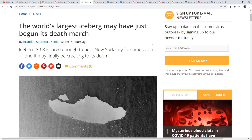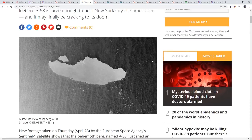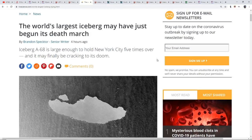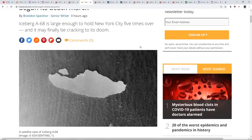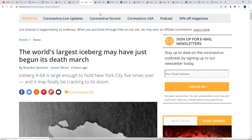The world's largest iceberg may have just begun its death march. Iceberg A-68 is large enough to hold New York City five times over on top of it, and it's cracking up to pieces now. It broke off back in 2017 — I remember my mom snipped out the article and mailed it to me snail mail — and now it is breaking up and disintegrating.